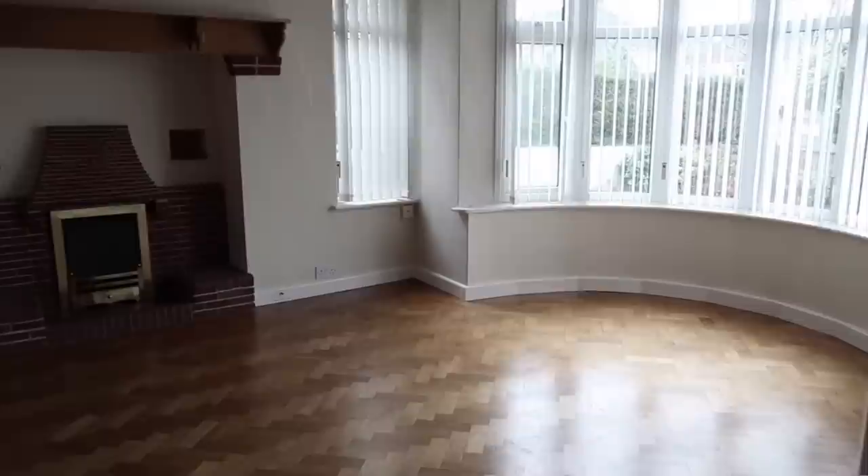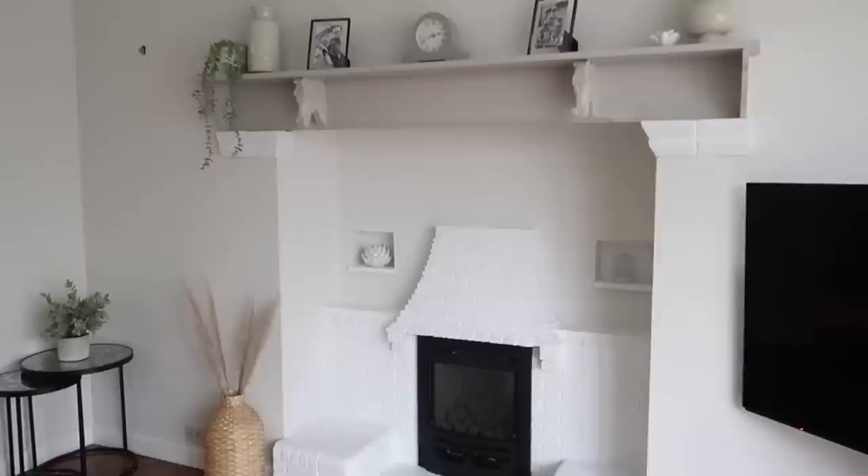I've been filming over the last week or so and today I wanted to share with you all of the footage from start to finish of this fireplace transformation. I also wanted to show you how it looked at the very beginning — when we moved in. It was a red brick, very old-fashioned fireplace, and then I painted it just to spruce it up a little bit last year, and now we've got a whole new look.